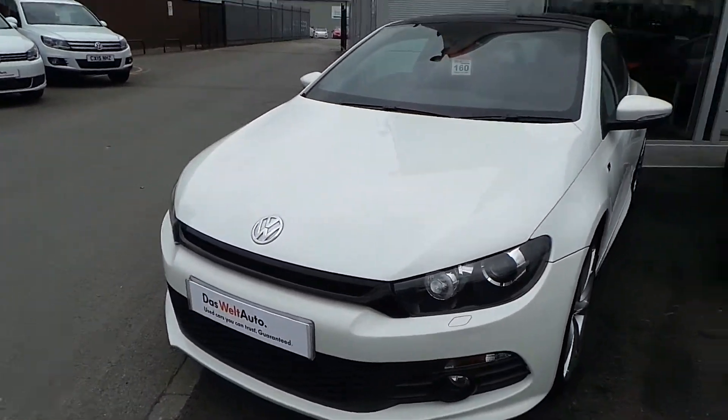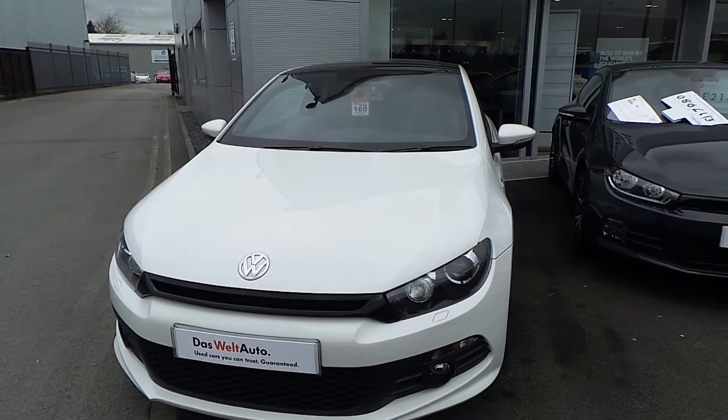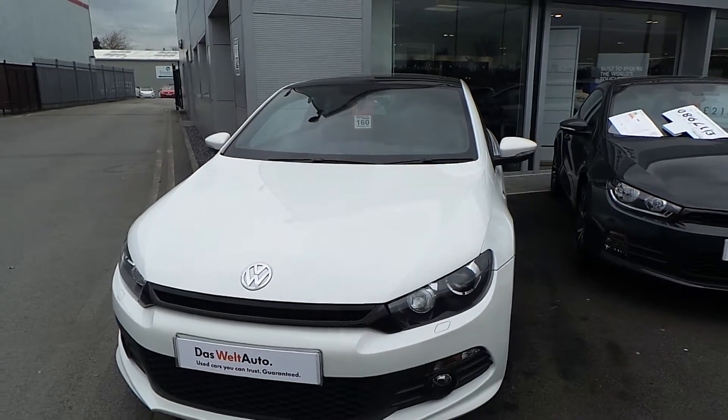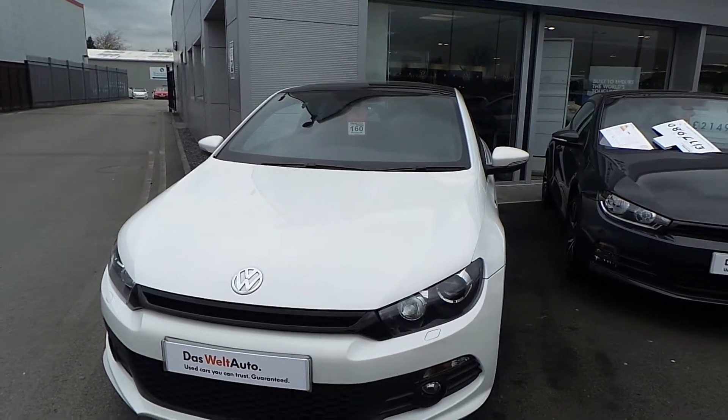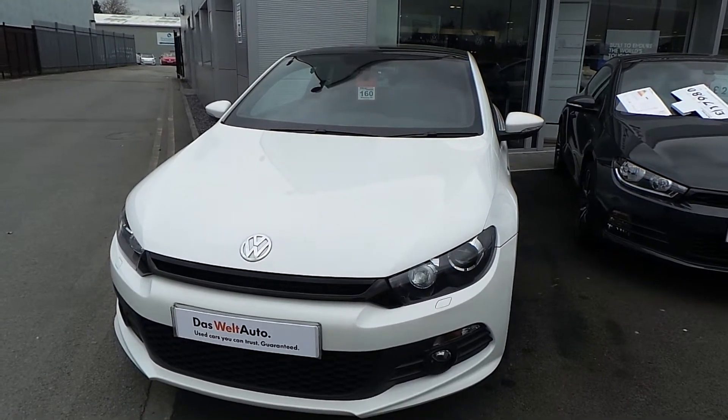So if you're after a Scirocco and this is on your list, give Phil a call, let's have a chat. We've got some great finance offers available, so if you wanted a chat, the phone number you can get me on is 01978 340600. Thanks for watching.